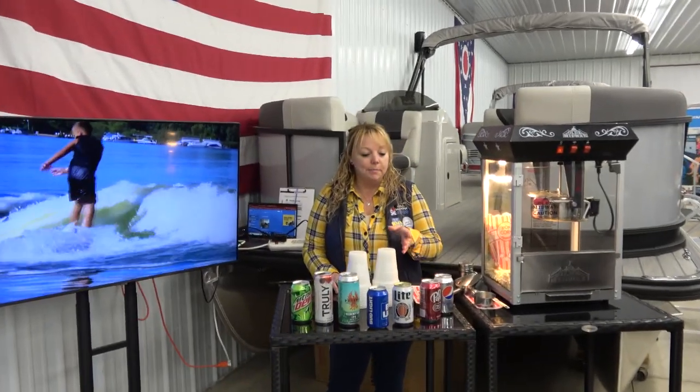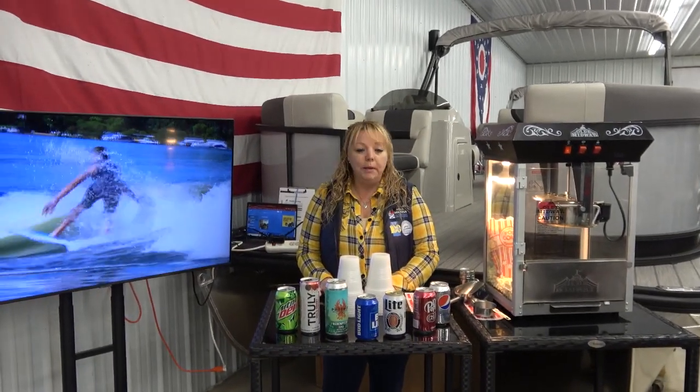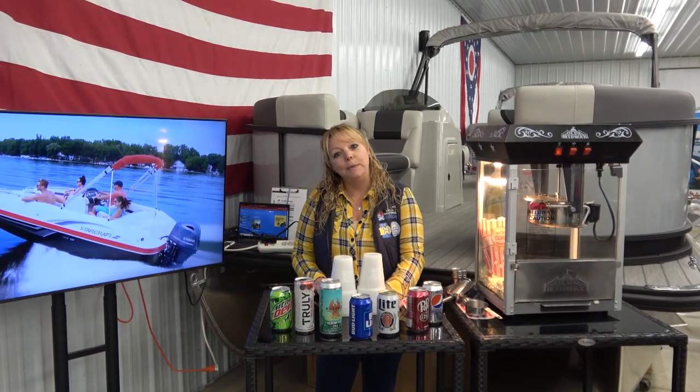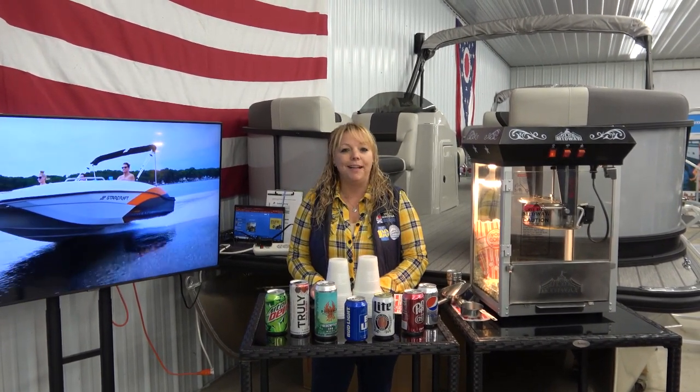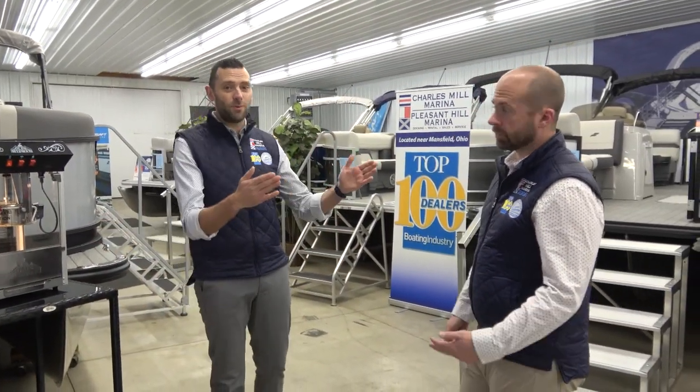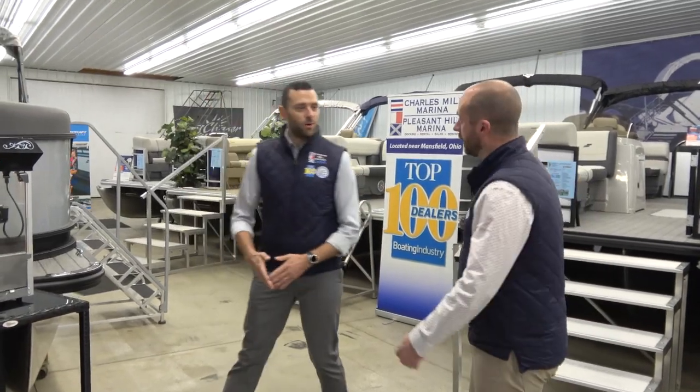We've got Miss Jamie over here with beverages and popcorn. We'll be here until 5 today, tomorrow until 3, and next week Monday through Saturday until 5 o'clock. Come on down, grab a beverage and some popcorn, and join Mike and I as we walk through the showroom.